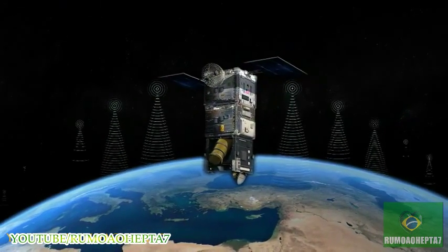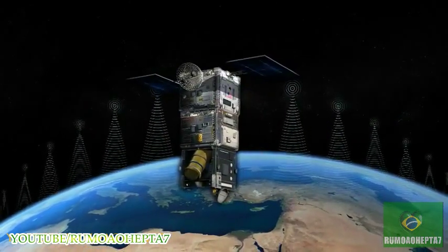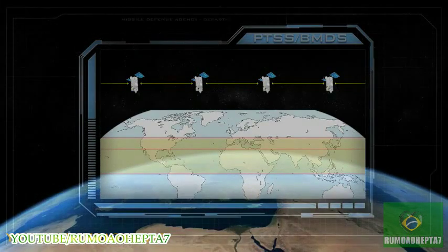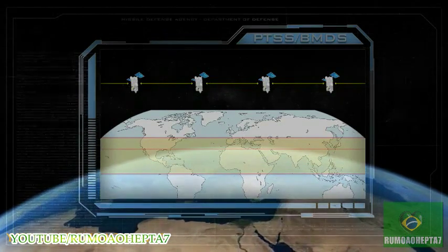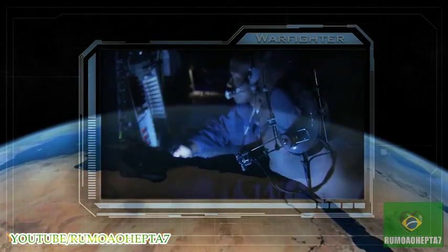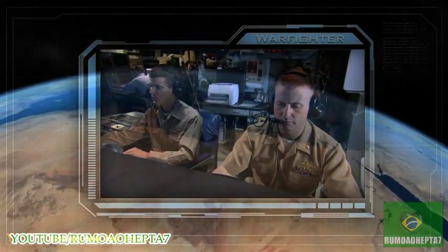As the ultimate remote sensor network with a continuous high-ground view of objects traveling through space, a constellation of PTSS satellites will provide persistent high-precision real-time tracking of enemy ballistic missiles necessary to develop fire control solutions for the BMDS interceptors. Increased sensor networks are critical improvements the warfighter will need to conduct future missile defense engagements.